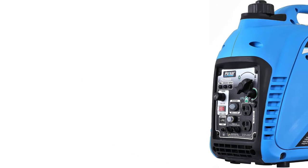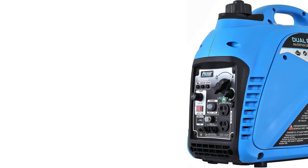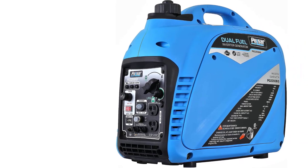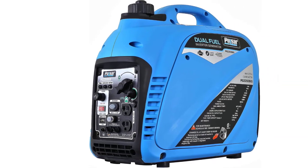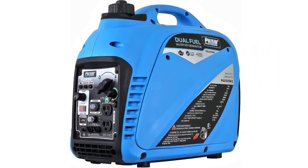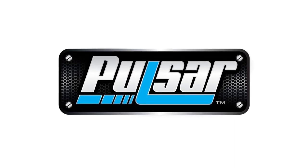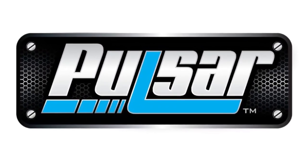Need more power? No problem. You can parallel two PG2200BIS units to boost the power output significantly. Don't miss out on this truly remarkable portable generator — get your hands on the Pulsar PG2200BIS now and experience the ultimate power on the go.